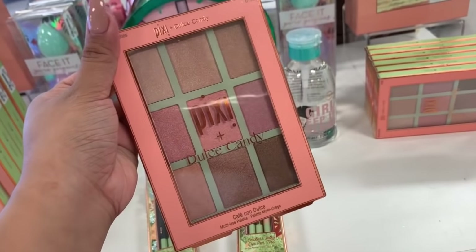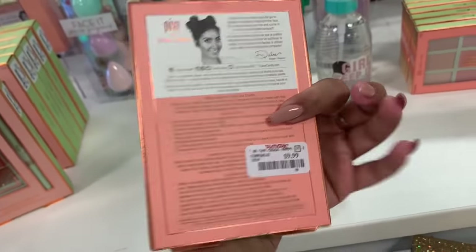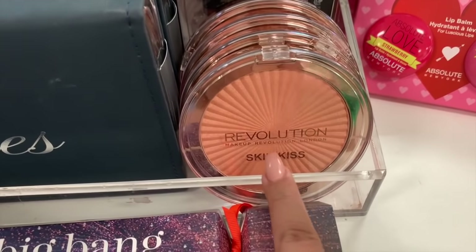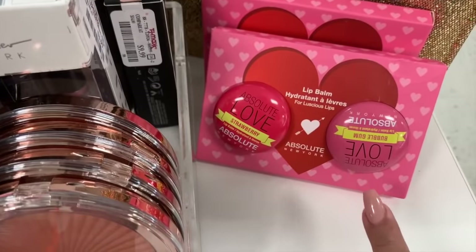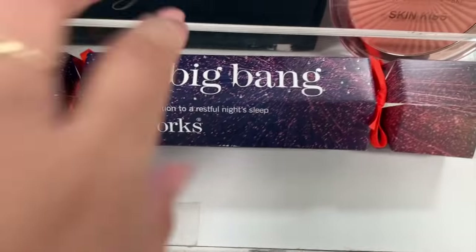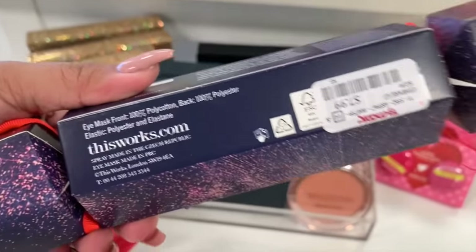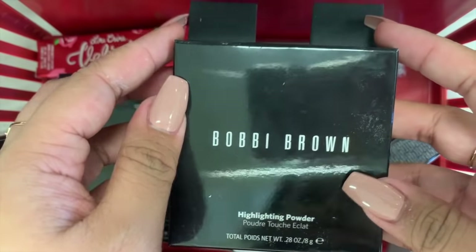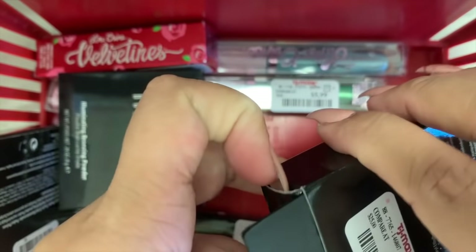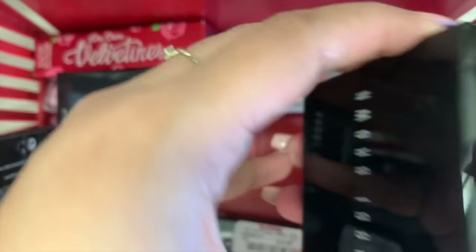I've also watched Dulce Candy before, though not lately. It's here now in Hawaii. From my last trip to a different location, they have it at this location as well — Anastasia's thick foundation and lip balm. There's also something from thisworks.com — it's an eye mask and it's $8. Now I have my basket — let me show you what I found. This is the Bobbi Brown Highlighting Powder in Blonde's Glow, $15. I don't think I've seen this shade.